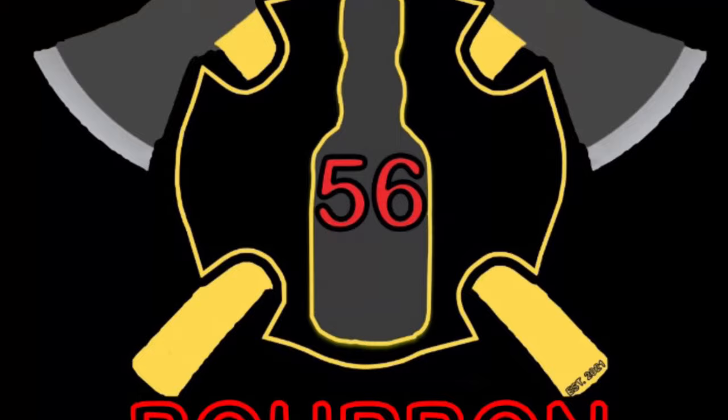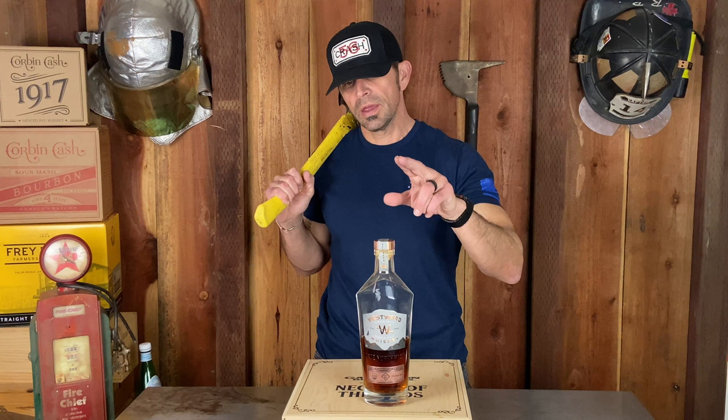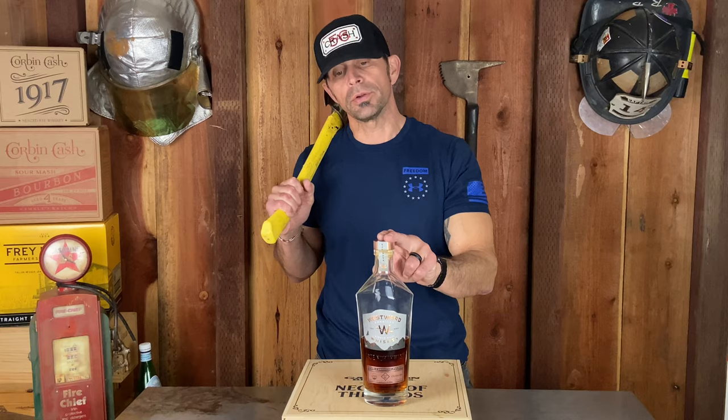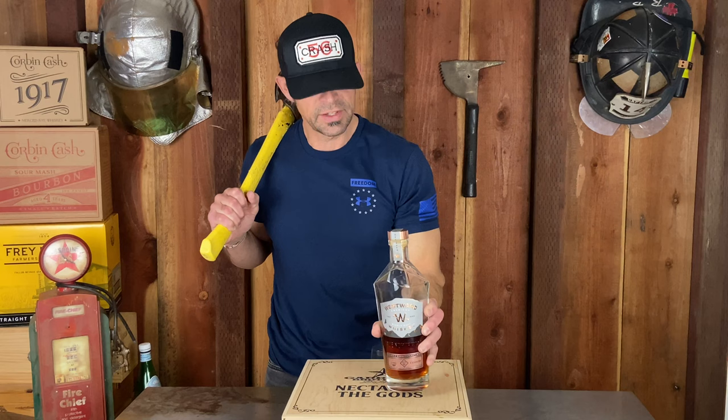Welcome back to another episode of Bad Axe Bourbon. I'm Bobby. So what we have here today — this is Westward Whiskey, a single malt American whiskey out of Portland, Oregon. Check that out.